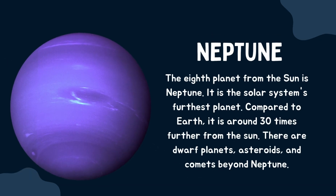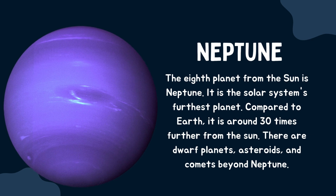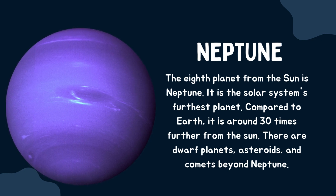Neptune. The eighth planet from the sun is Neptune. It is the solar system's furthest planet. Compared to Earth, it is around 30 times further from the sun. There are dwarf planets, asteroids, and comets beyond Neptune.